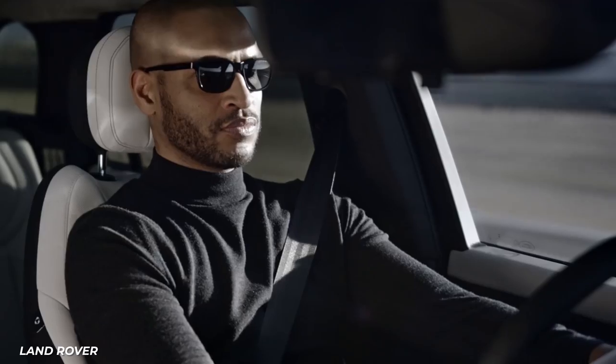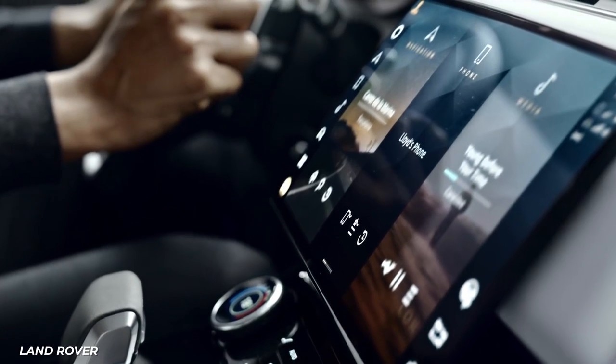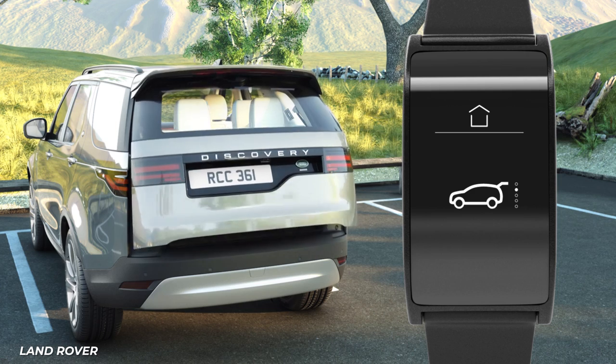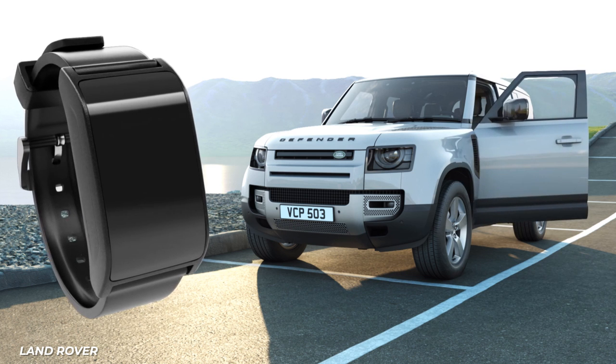The interior offers slimmer front seats and semi-aniline leather. Some of the technology in the 2018 Range Rover Sport includes the Activity Key Wristband, which allows you to leave your keys inside the car and reopen the doors with a wearable waterproof wristband.